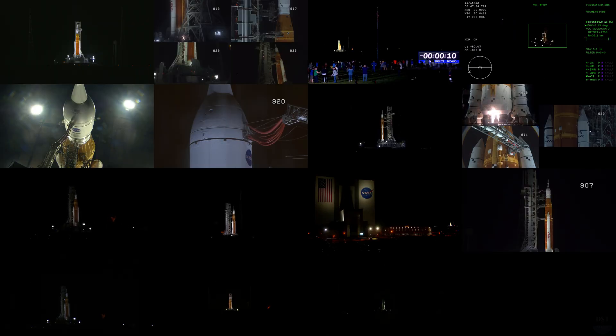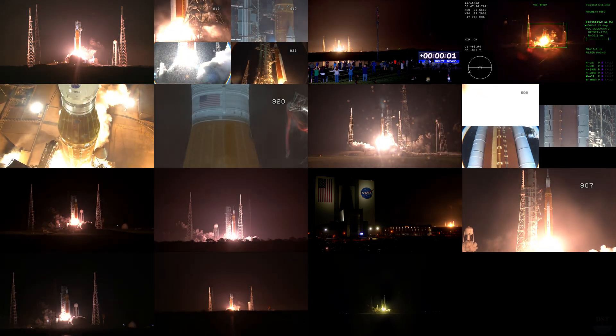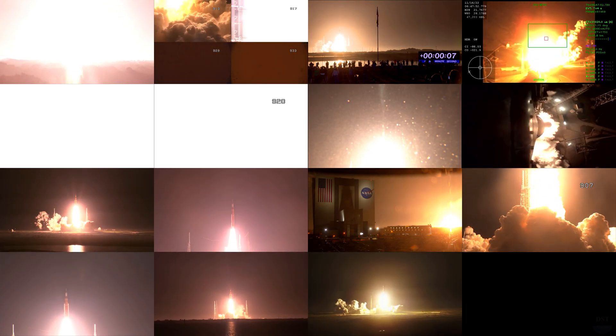And here we go, hydrogen burn off igniters initiated. 7, 6, 5, 4 stage engines start, 3, 2, 1, boosters in ignition, and liftoff of Artemis 1. We rise together, back to the moon and beyond.